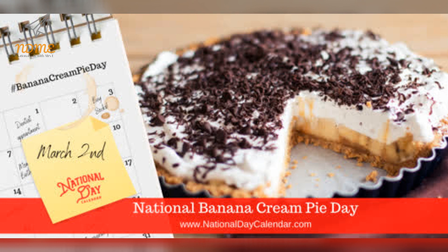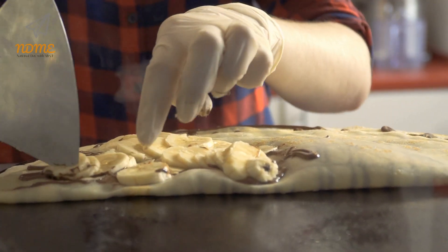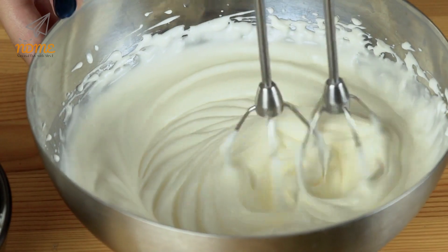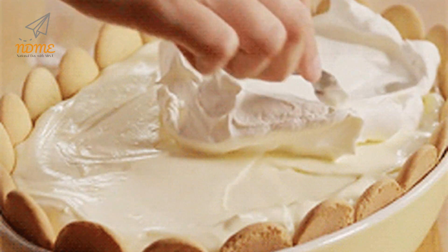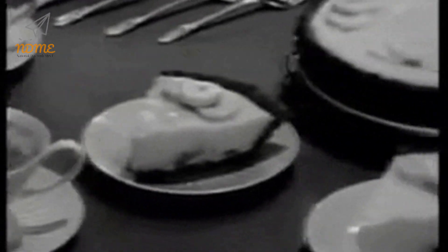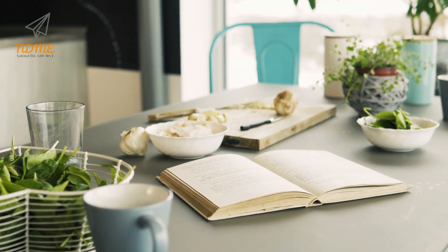Happy National Banana Cream Pie Day! The calendar loves pie days and National Banana Cream Pie Day is no exception. On March 2nd, be sure to get your slice of one of America's all-time favorite cream pies. The traditional custard pie was modified into a recipe that resulted in the appetizing and flavorful banana cream pie. Dating back to the 19th century, banana cream pie found its way into recipe books.